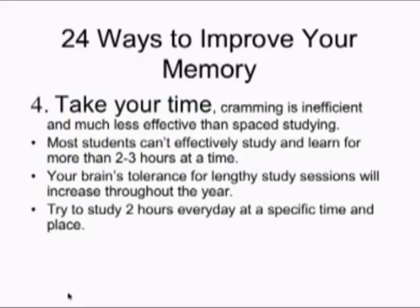Number four — and this is one of the more powerful suggestions: take your time. This is of paramount importance. One of the biggest problems freshmen and sophomores have is thinking they can learn textbook material a lot faster than they can. Cramming is inefficient. Most students cannot effectively study and learn new material for more than two to three hours at a time — that's kind of the maximum. Coming off a summer vacation, it's probably going to be much less than two hours.